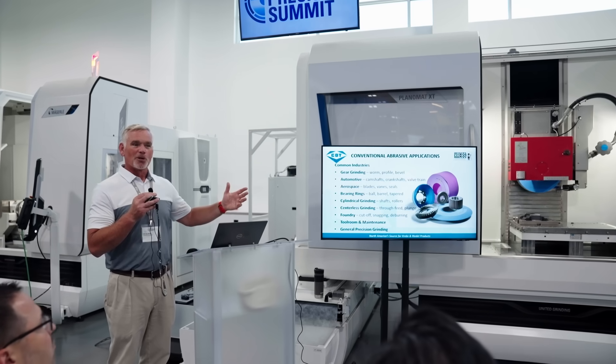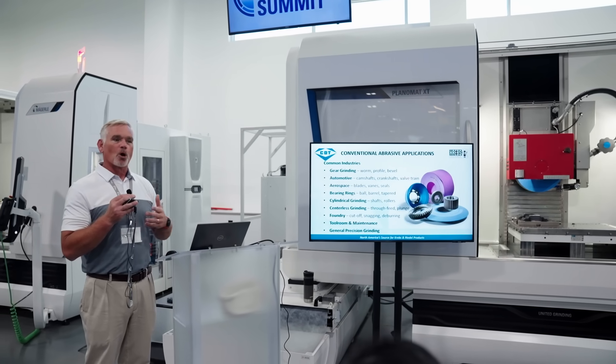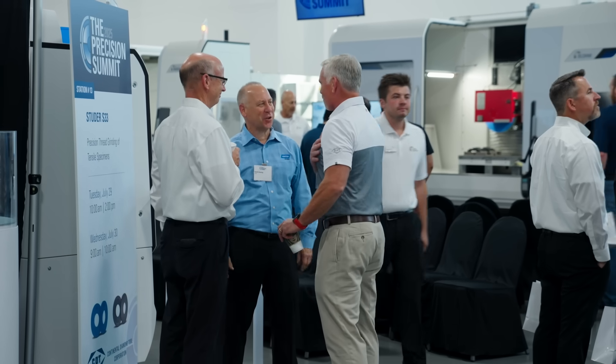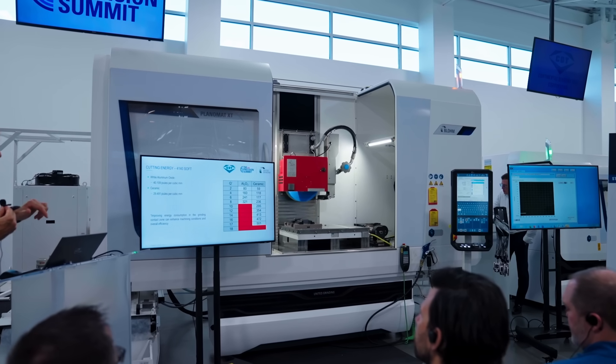Customers have been very happy about CDT offering the Krebs and Riedel line. Both companies offer high quality product, good customer service, and great technical service. So it's been a lot of good collaboration between the customers and the CDT people.